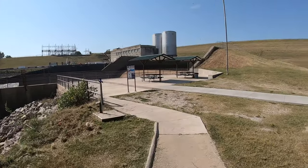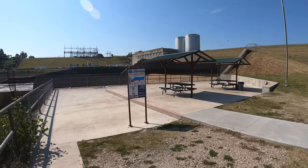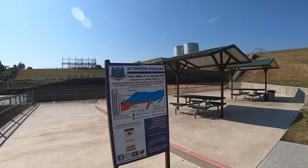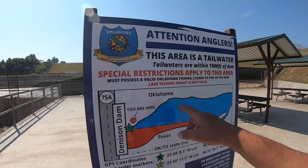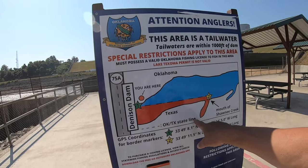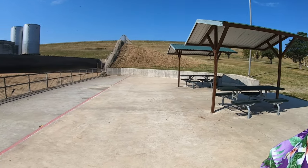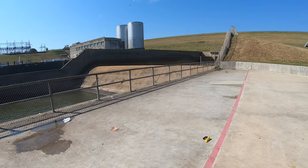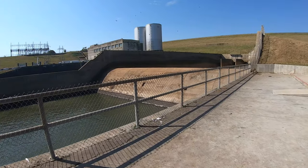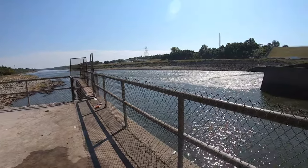That's a scramble to get down there. Lake Texoma permit is not valid, so if you're fishing over here on this side, you must have an Oklahoma fishing license. And it'd be nice if you brought a trash bag too.